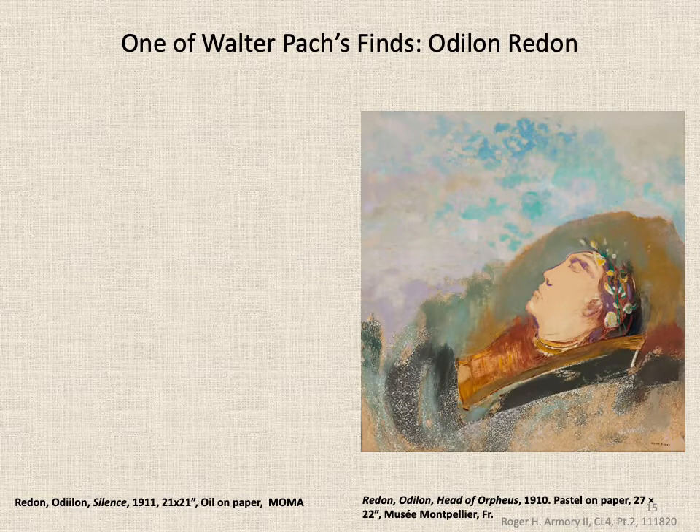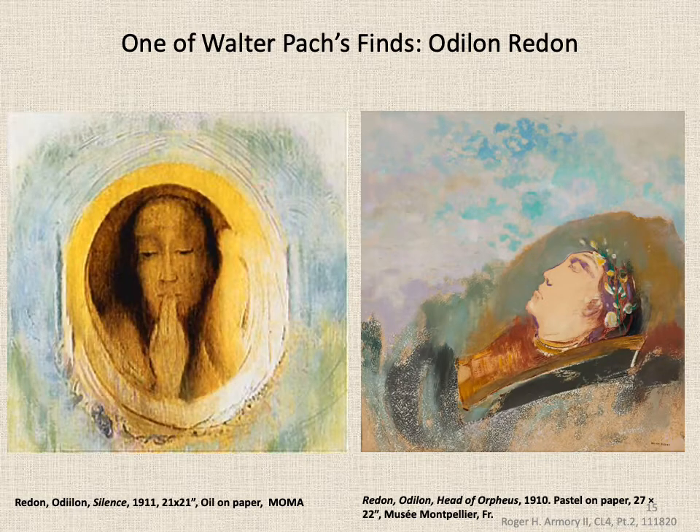As referenced earlier, one of the stars of the exhibition was Symbolist Odilon Redon. He's the artist that Walter Pach saw at The Hague in the Netherlands and decided to promote. To the right is the Head of Orpheus, and on the left we have Silence. Redon created thoughtful, ethereal, and seemingly spiritual art — high imagination, dreamy types of work. Are any of you thinking that sounds a lot like what Surrealism is going to become? You're absolutely right. Redon had this mystical, magical feel to what he painted.